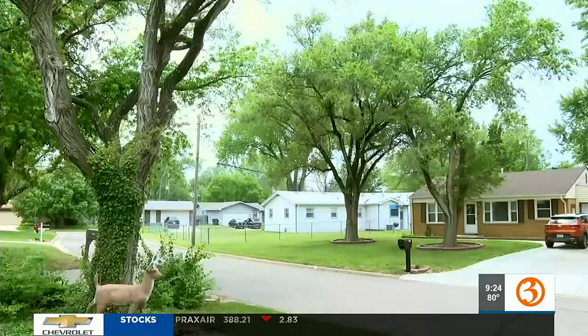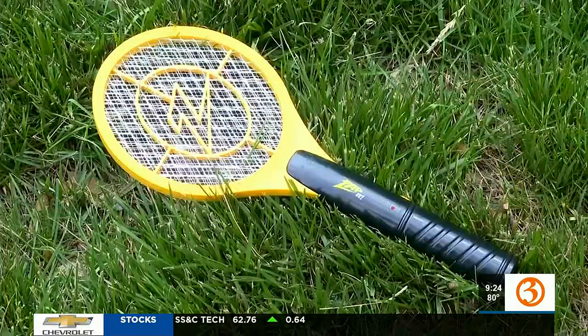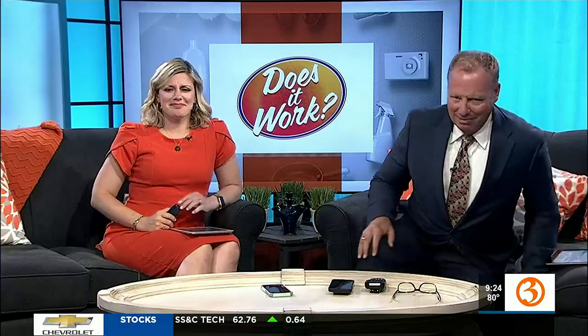Christy says the Zap It works if there are bugs around, and it's something she would find useful during mosquito season. I won't feel so bad about killing a mosquito. I don't like the baby moths, though. Does it work? I'm Rachel Hackbarth, and I'm not a big bug killer.